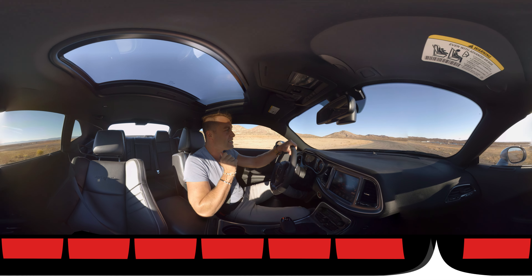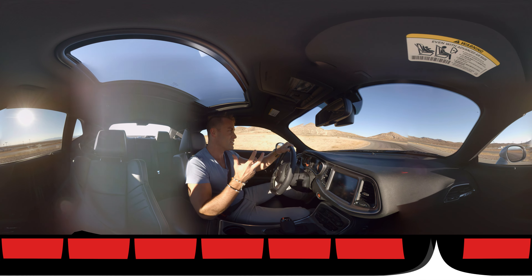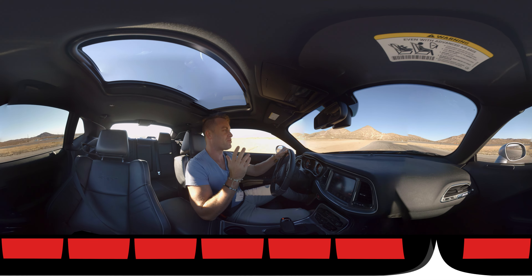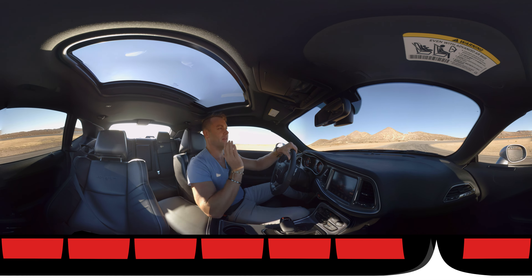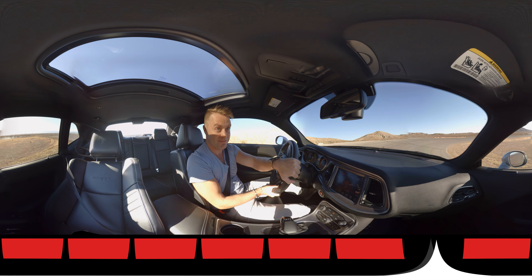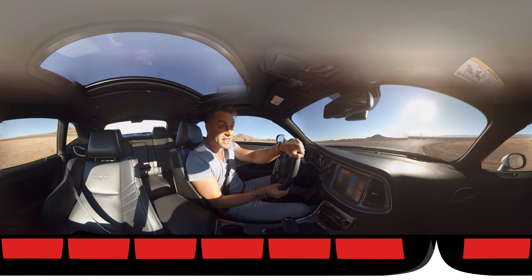But what Chrysler have done with the Hellcat is essentially try and fix all of those problems by throwing absolutely bucket loads of power at it. And I'll be totally honest, I think it's fixed everything.